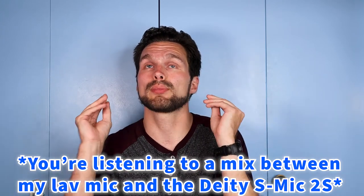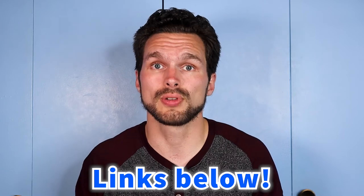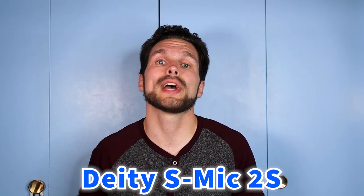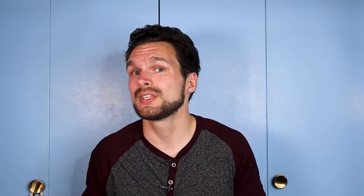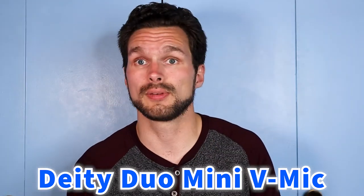This is the Deity S-Mic 2S, and on top of that I'm also using the Deity Duo Mini V-mic on top of my Canon EOS M50 that I'm recording on, plus I have my Deity lavalier microphone for picking up more of my voice. Shotgun, lavalier, on-camera mic — it does not hurt to get multiple audio sources when recording your videos.